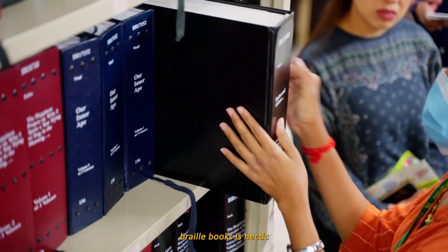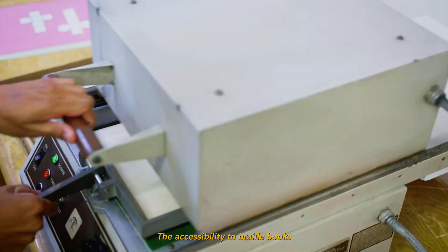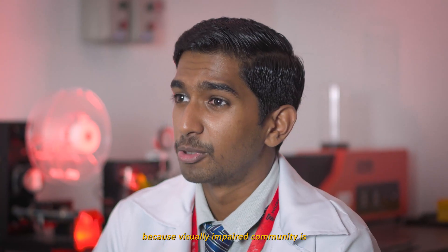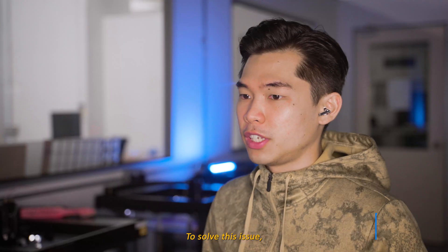However, the production of braille books is very hectic and costly in its process. The accessibility to braille books is very limited because the visually impaired community is highly dependent on their teachers' guidance. To solve this issue, modernisation of braille books is required.